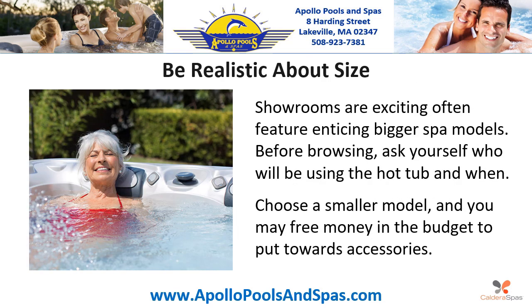Step two: Be realistic about size. Showrooms are exciting and often feature enticing bigger spa models. Before browsing, ask yourself who will be using the hot tub and when. Choose a smaller model and you may free up money in the budget to put towards accessories.